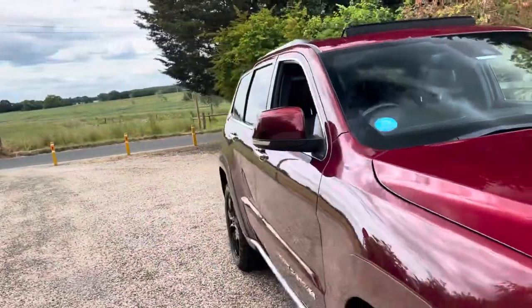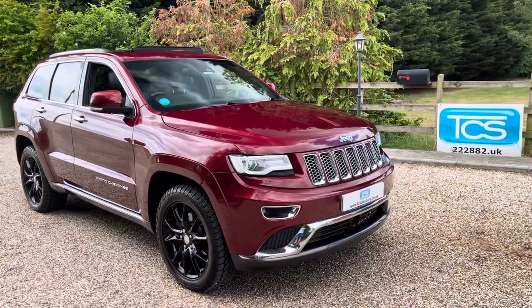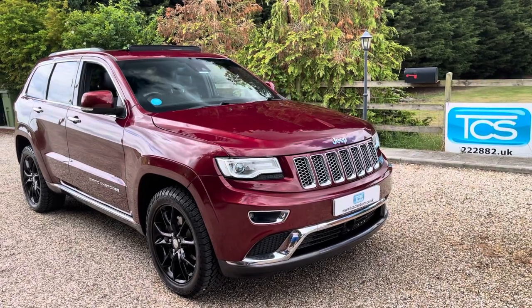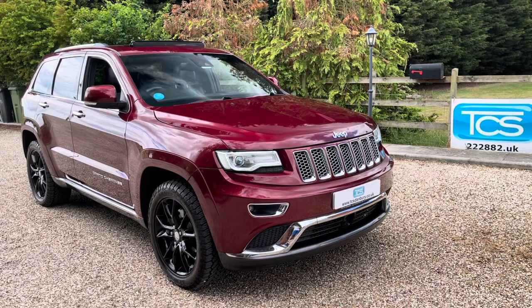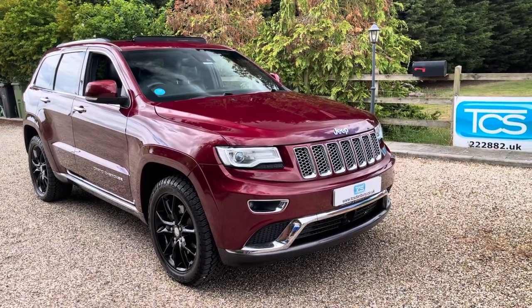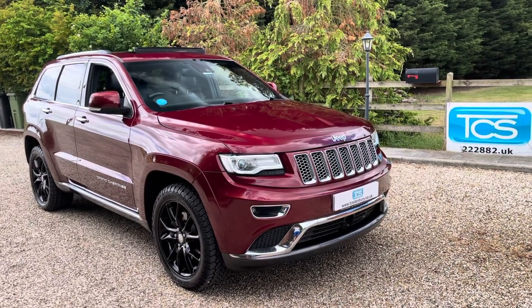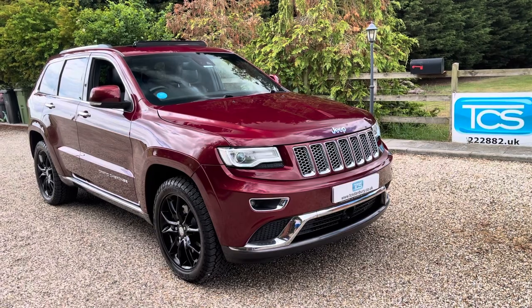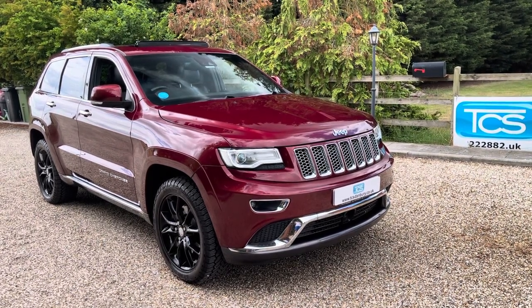So quick recap: this one is a UK supplied right-hand drive 2016 Jeep Grand Cherokee, top of the range Summit model with a 3-litre CRD and 8-speed automatic ZF gearbox. It's on 57,000 miles, recently serviced, with a long MOT till June 2024. Thank you for watching. Please like, share and subscribe.